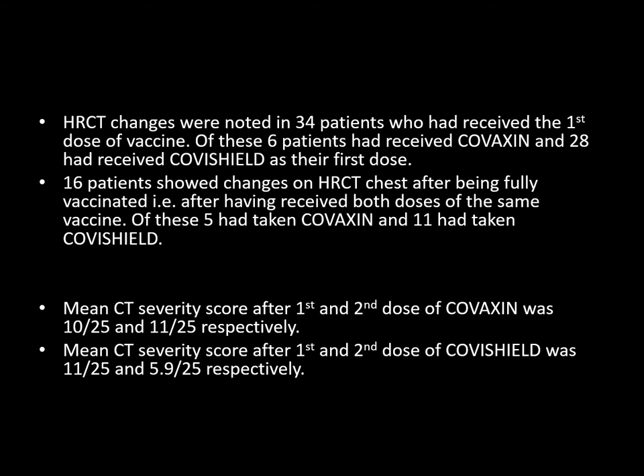HRCT changes were noted in 34 patients who had received the first dose of vaccine. Of these, 6 patients had received Covaxin and 28 had received Covishield as their first dose. 16 patients showed changes on HRCT after being fully vaccinated, having taken 2 doses of the same vaccine. Out of these, 5 had received Covaxin and 11 had taken Covishield. The mean CT severity score after the first and second dose of Covaxin was 10 and 11 respectively, and after the first and second dose of Covishield was 11 and 5.9 respectively.